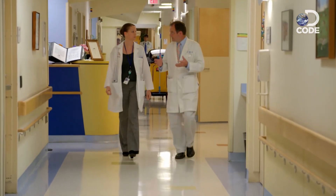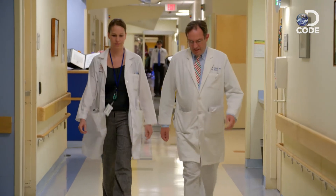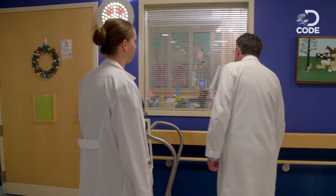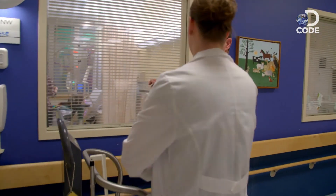Lucy's doctors have never performed a bone marrow transplant on a Jobe's patient. Because of this, they do not know how this procedure will impact Lucy or her extremely rare and complicated disease.